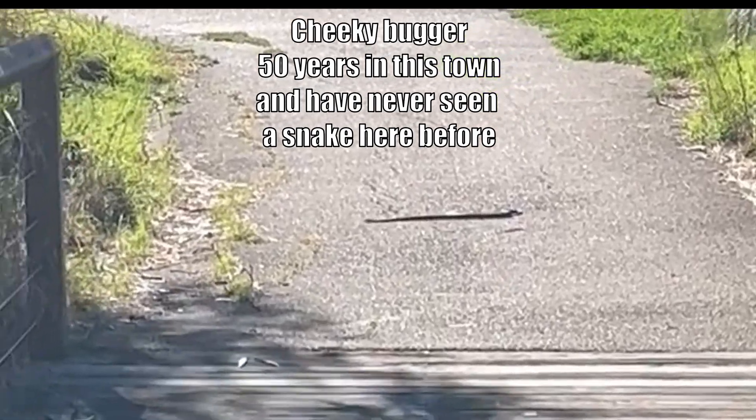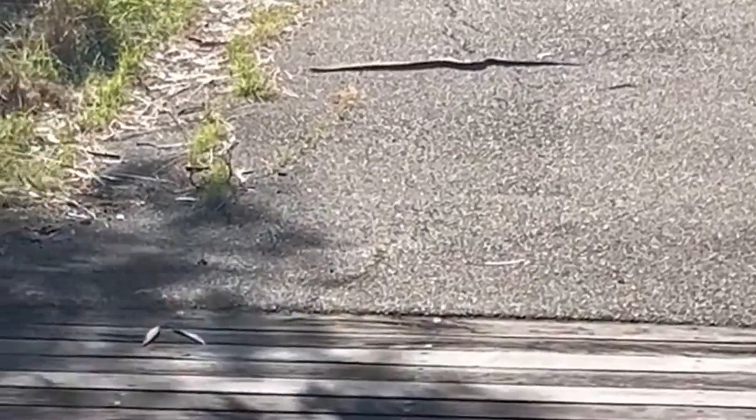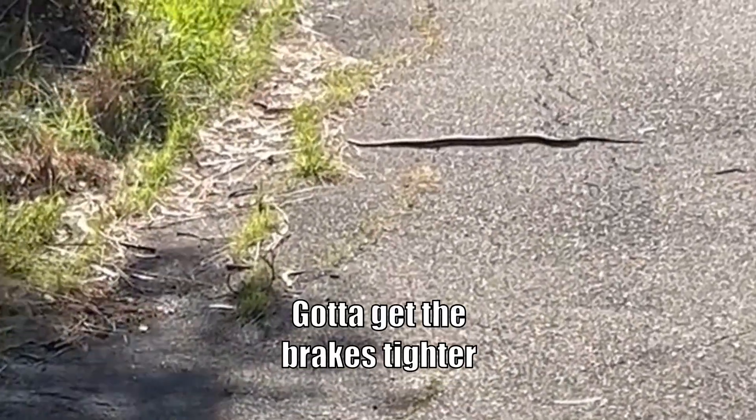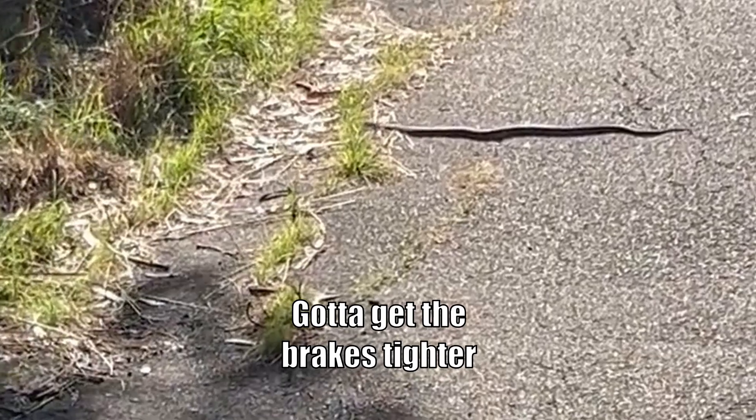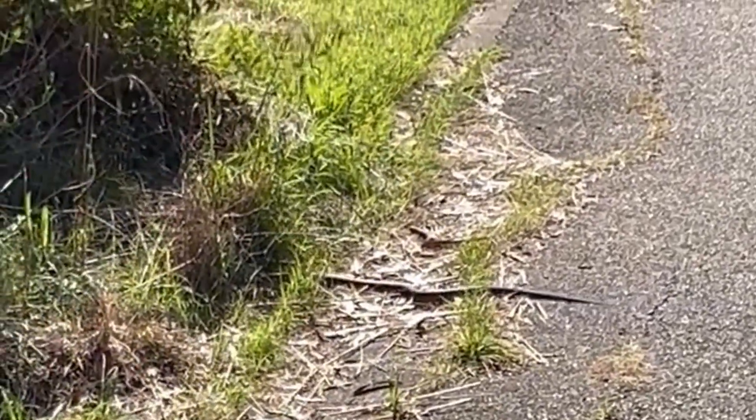Snake on the path, and I think it's a little brown snake. I'm not going to get too close to it - I nearly ran over him on my bike. See you mate.